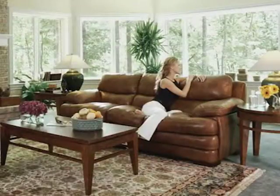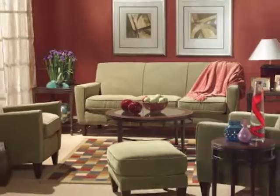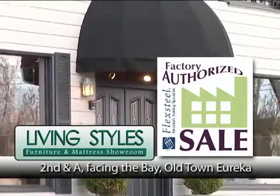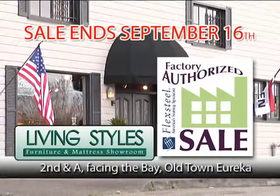Enduring quality, beauty, comfort and exceptional value that's made to last. Living Styles Furniture and Mattress Showroom, 2nd and A facing the Bay, Old Town Eureka. Hurry, sale ends September 16th.